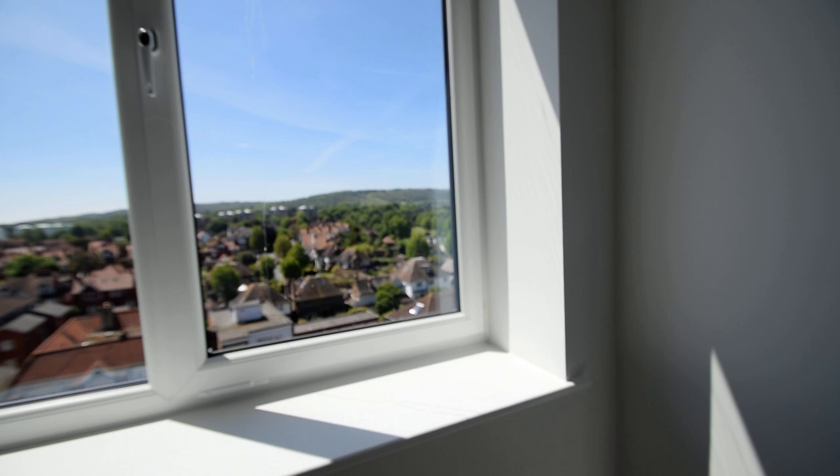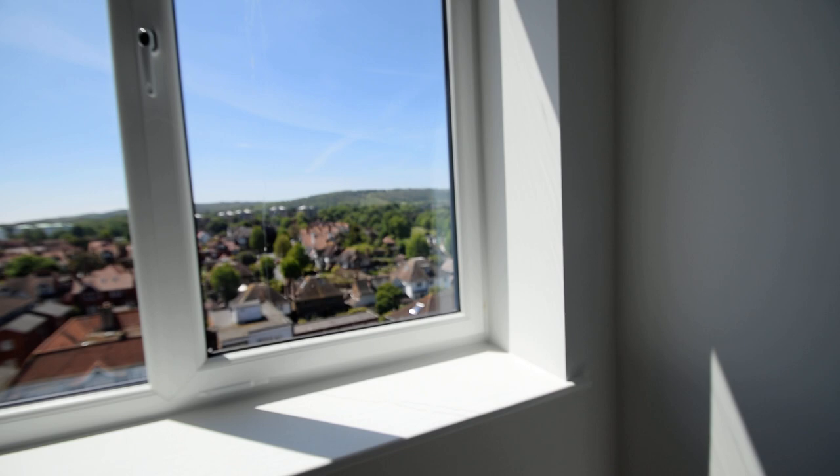And up to these lovely 1.8 metre windows, absolutely fantastic size, bringing in bags of light so you can enjoy your view.